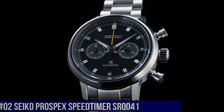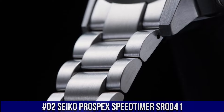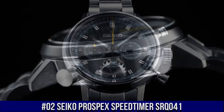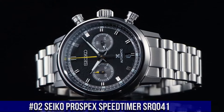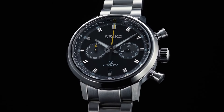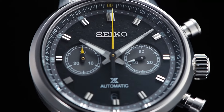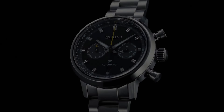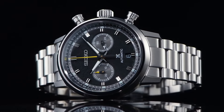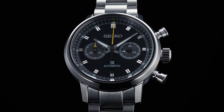Number 2: Seiko Prospex Speed Timer SRQ041. Nowadays the price of this watch is $3,200 USD, but this price will vary with time. Power reserve: approximately 45 hours. 34 jewels. Functions: equipped with small seconds hand. Stop seconds function. Case material: stainless steel, super hard coating. Case thickness: 15.1 millimeters. Diameter: 42.5 millimeters. Lug-to-lug: 50 millimeters. Crystal: dual-curved sapphire crystal. Crystal coating: anti-reflective coating on inner surface. Lumabright on hands and indexes. Three-fold clasp with push-button release. Distance between lugs: 20 millimeters. Water resistance: 10 bar.